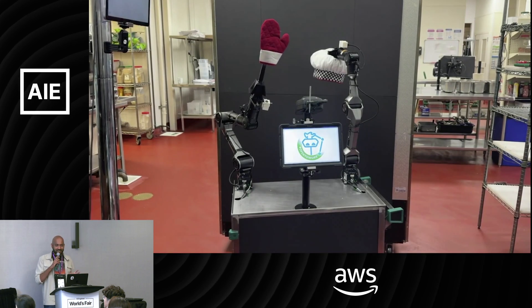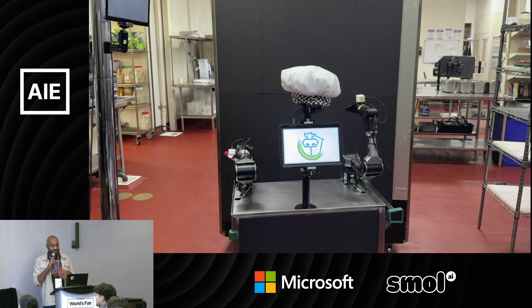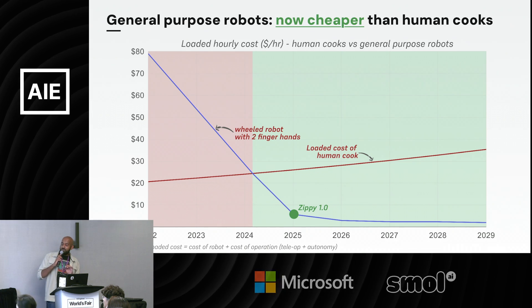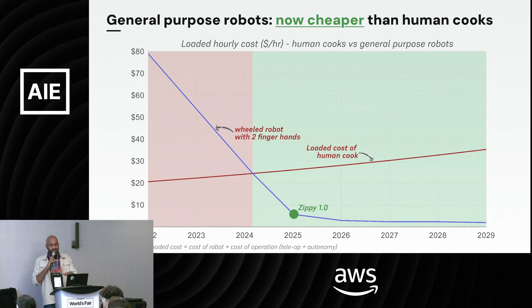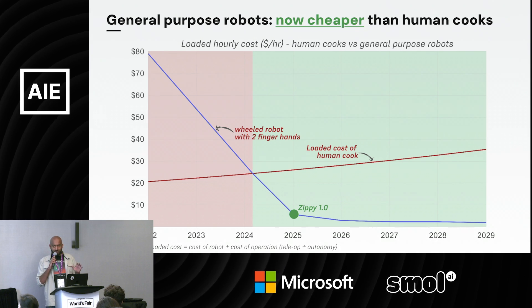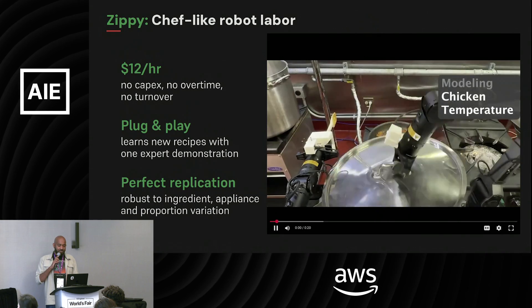But those guys are a little too expensive and not really there yet — there are lots of problems with humanoids. On the other hand, form factors like these are also general purpose: basically just two hands on a mobile base that can move around and do all the work a regular chef would do. Compared to humanoids, these wheeled robots are way cheaper than human labor.